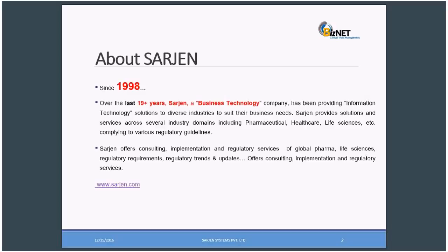I'll give a brief about Surgeon Systems. We are in the market since 19 years. Surgeon, a business technology company, has been providing information technology solutions to diverse industries to suit their business needs. Surgeon provides solutions and services across several industry domains including pharmaceutical, healthcare, life sciences, etc., complying to various regulatory guidelines.